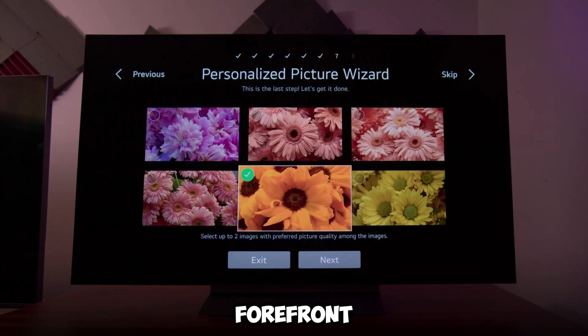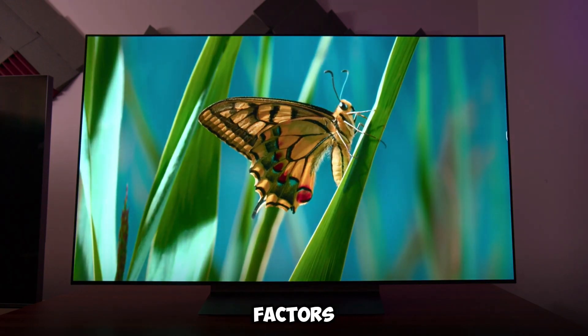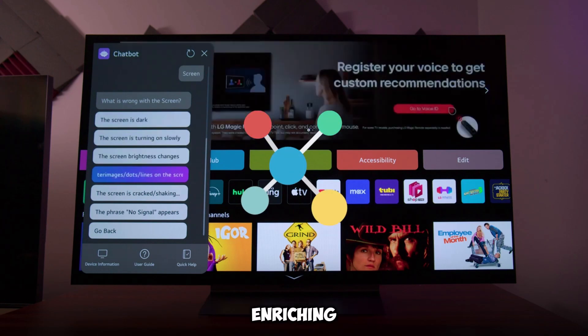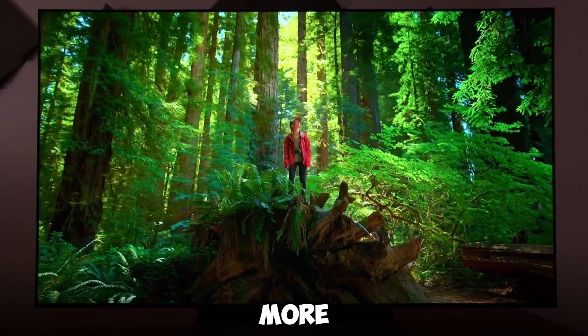LG remains at the forefront of innovation by combining its industry-leading OLED technology with unique form factors, transparent screens, wireless connectivity, and more, delivering unparalleled, life-enriching advancements no other TV maker can replicate.